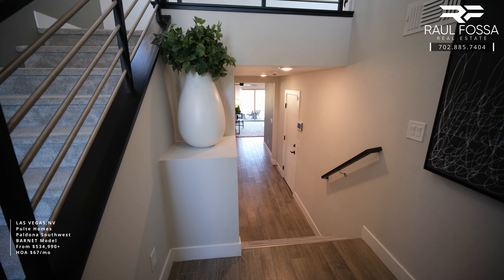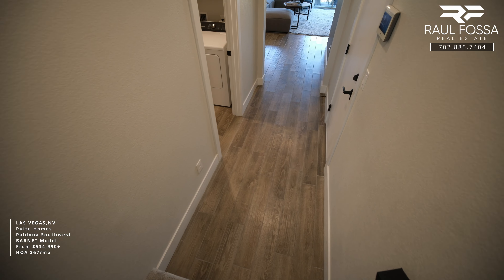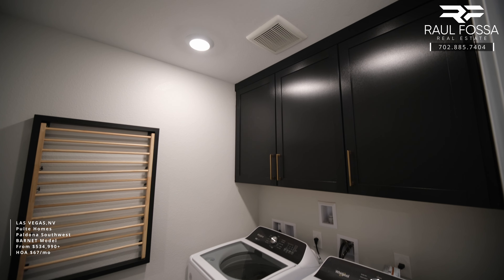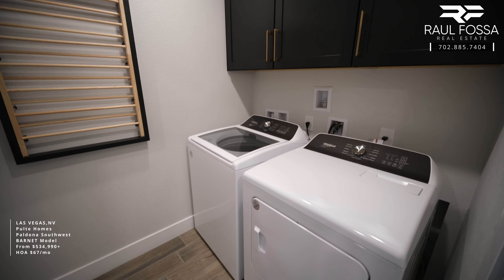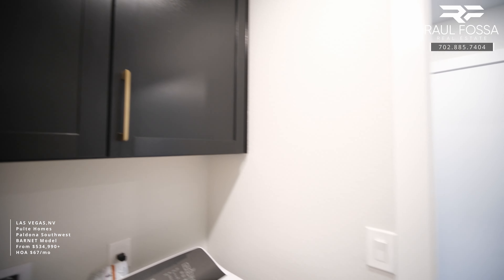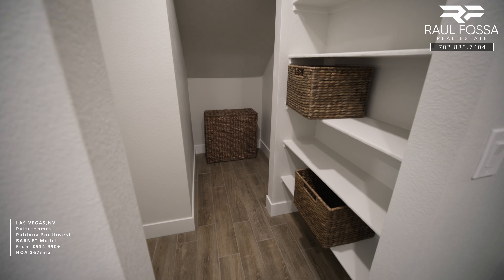There is no CDD or Mello-Roos in this community. Very nice entrance, very welcoming, and we're greeted with this two-story foyer. As mentioned, the Barnet comes standard with three bedrooms, but this model home is featuring two primary suites. Starting with the downstairs portion of the home — the laundry room — you do have the option to install upper cabinets. Unfortunately, the washer and dryer will not be included in the base price of the home.